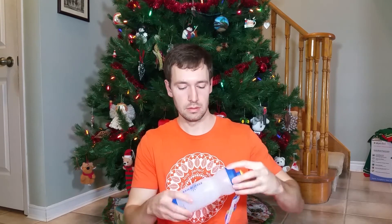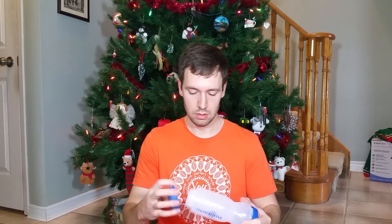First up, we have a Clean Bottle — no more moldy bottles. It unscrews at both ends for easy cleaning. A fancy water bottle that looks easy to clean.